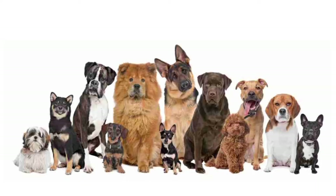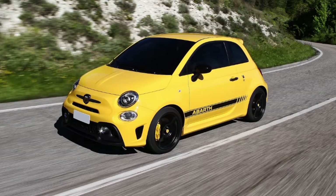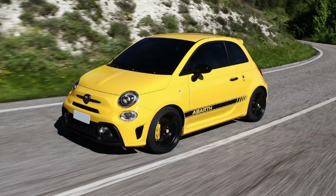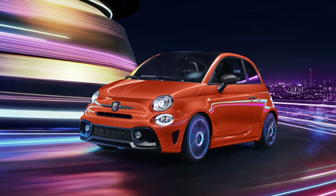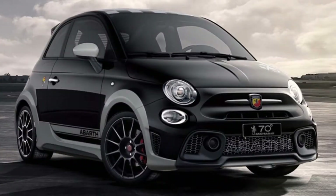Next would be the Abarth 695 and the 595. This is probably the least expected hot hatch on the list. I chose these two cars because: A, they sound really cool; B, from this angle they just look amazing — rear not so much; C, they are quite nippy for their size; and they come in colors that are just to die for — blue and yellow, orange, light green, gray, and black with a bit of gray on it.